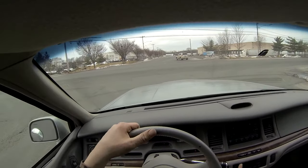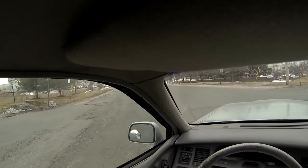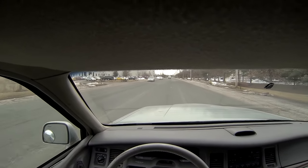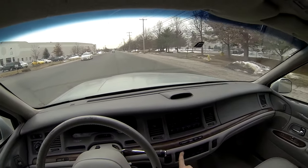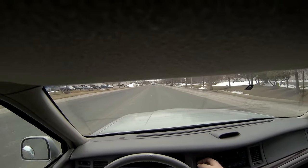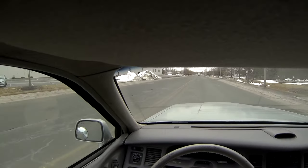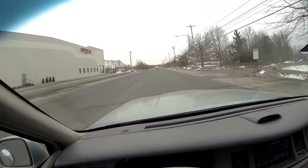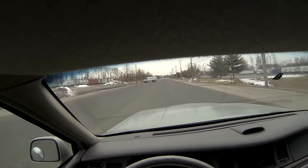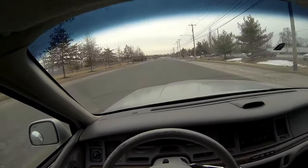Now we're going to go ahead and switch it to the heater to see how the heat works. I can feel it starting to get warm — it's not hot, but it is getting warm.